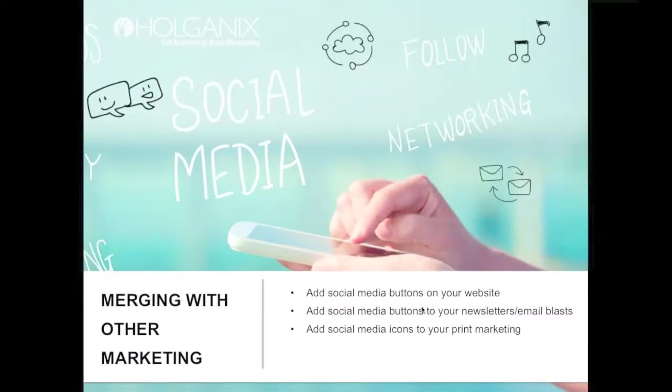It's important to merge your Facebook page with your other marketing efforts. Add social media buttons to your website so people can click from your site to your Facebook page. Add social media buttons to your newsletters and email blogs. And add your social media icons or your Facebook URL to your print marketing as well.